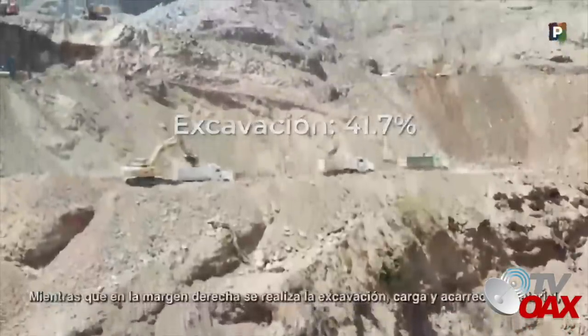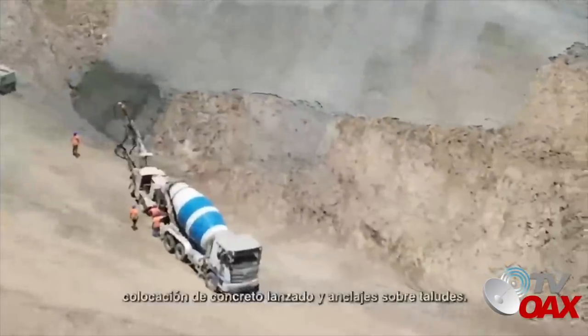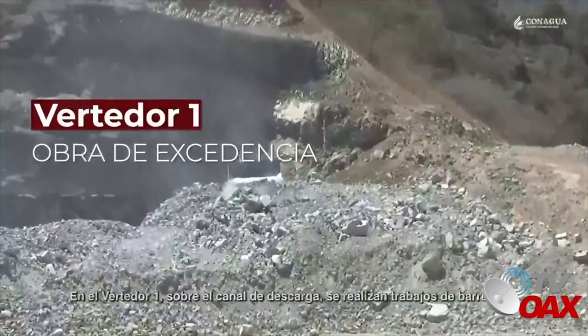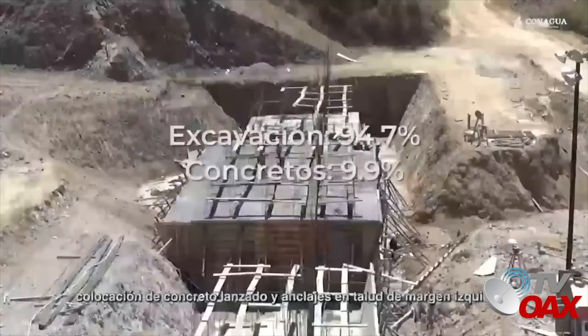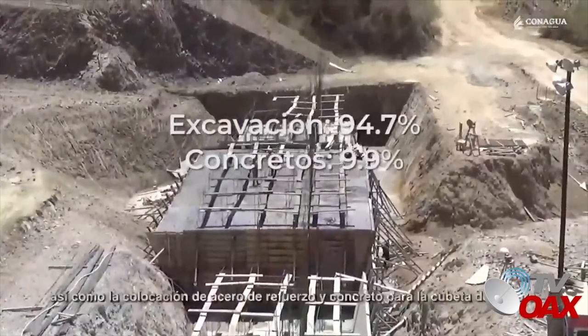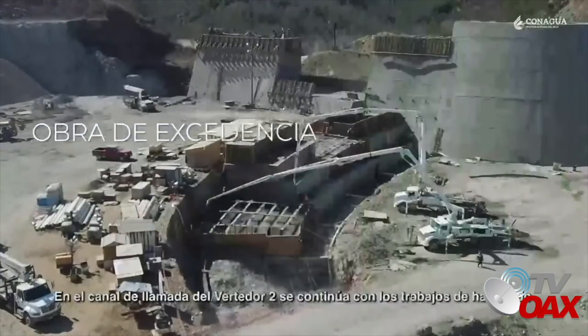En la margen derecha se realiza la excavación, carga y acarreo de material, colocación de concreto lanzado y anclaje sobre taludes. En el vertedor 1, sobre el canal de descarga, se realizan trabajos de barrenado, colocación de concreto lanzado y anclajes en talud de margen izquierda, así como la colocación de acero de refuerzo y concreto para la cubeta de deflectora.